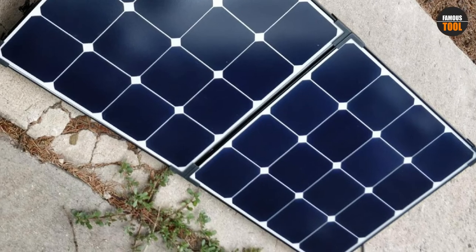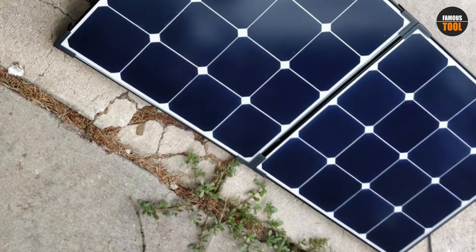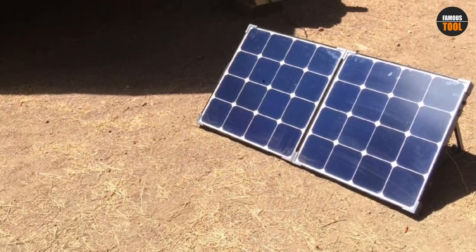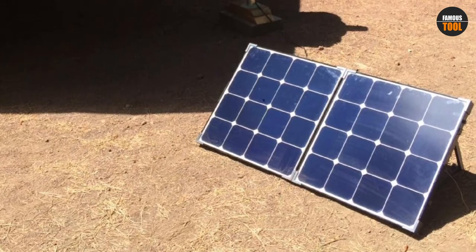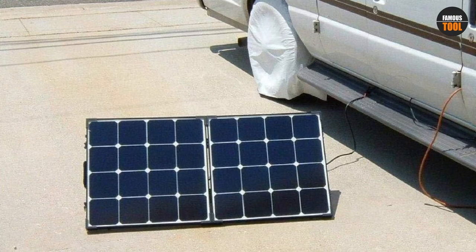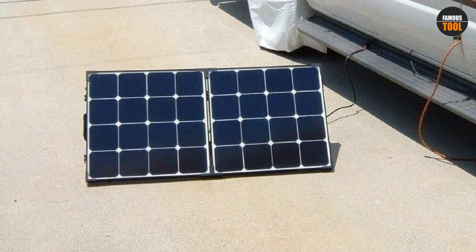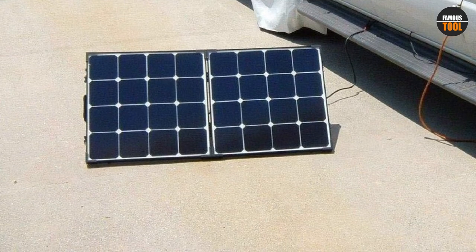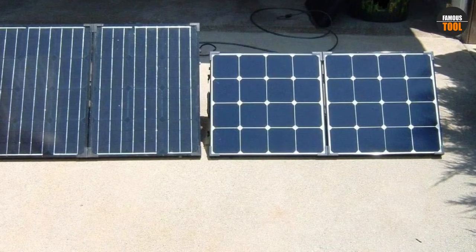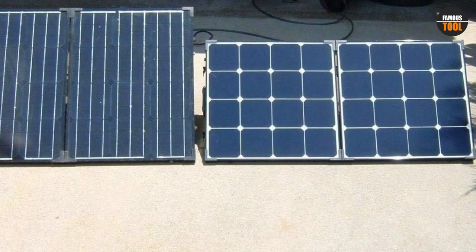This model also works impressively well in low-light situations. People traveling in foggy areas or during colder winter months should expect this option to perform much better than others — a fact many buyers confirmed in their reviews. The product comes with a negative ground charge controller, ensuring it can function as a reliable power source for your trailer, RV, boat, and various other vehicles. This controller features an LCD and adjustable parameter settings for an unprecedented amount of control.